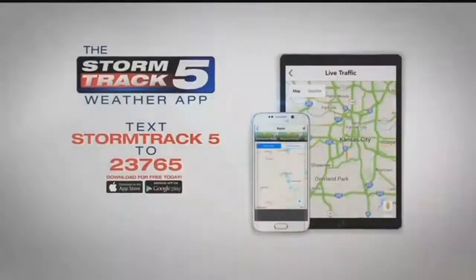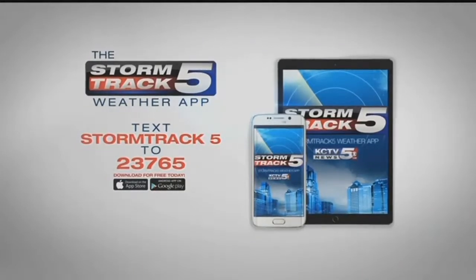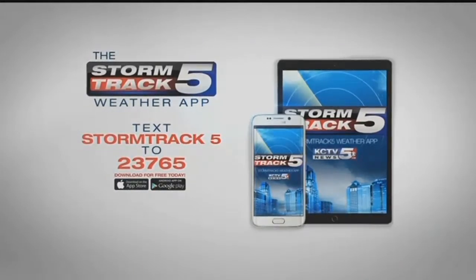Live in Lenexa — Ashley Arnold, KCTV5 News. Thanks, Ashley. For the latest weather updates, download the StormTrack5 weather app. You can track storms as they move in and also check traffic and flight delays. It's free in both the Apple and Google Play stores.